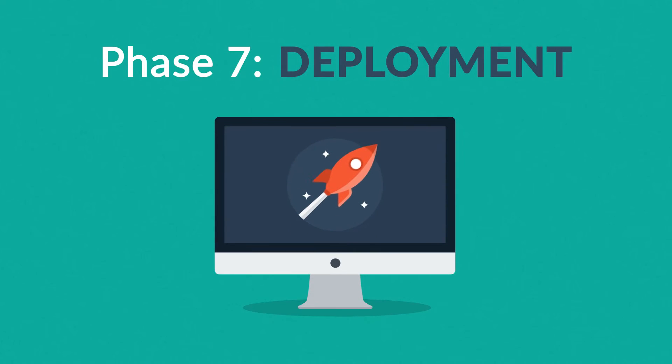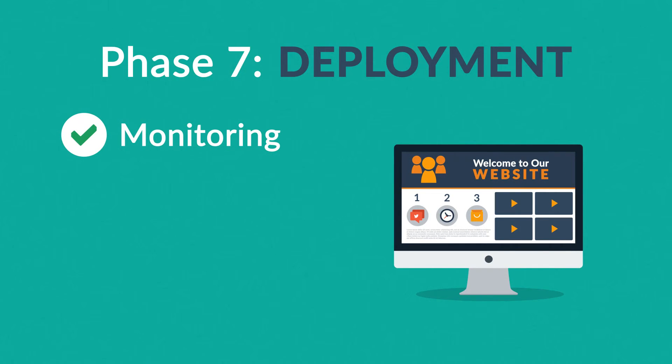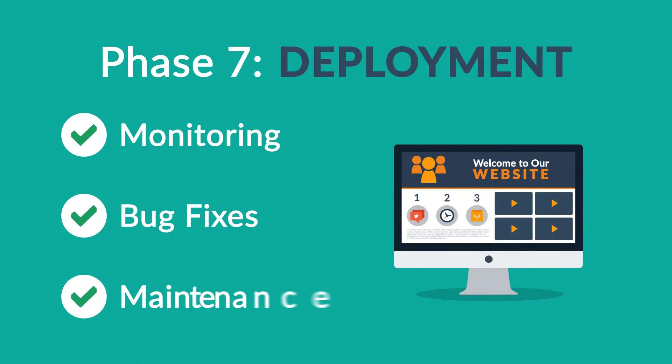Phase 7: Deployment. After we launch the site, our job is definitely not done yet. We always monitor what's happening after the start, enabling us to fix any possible deficiencies. And if you want, we can also manage the future maintenance and updates for you.